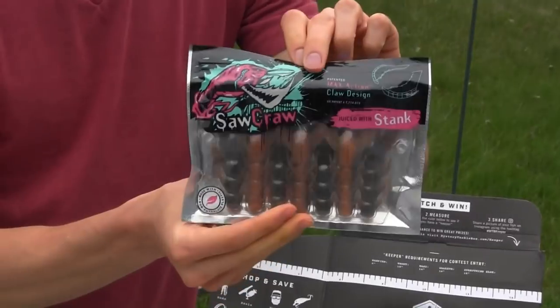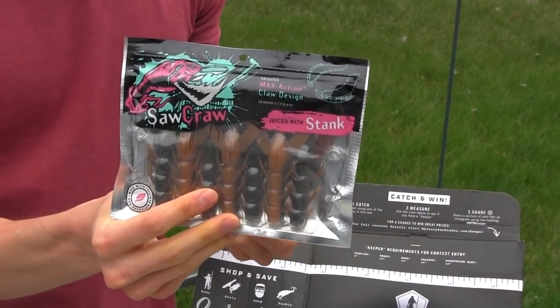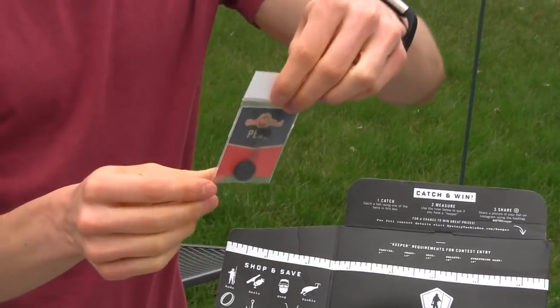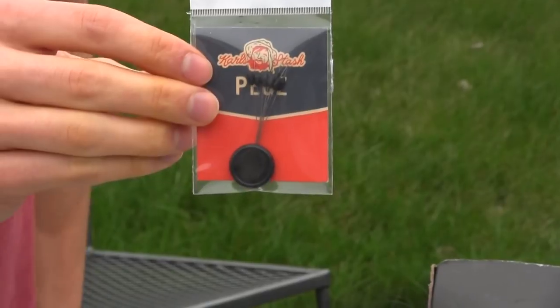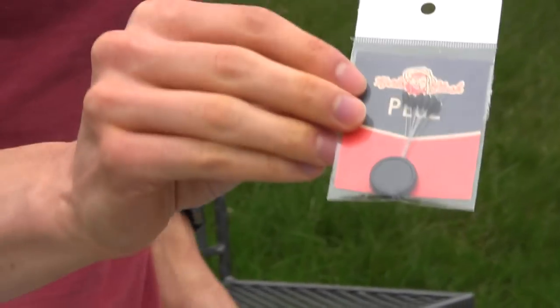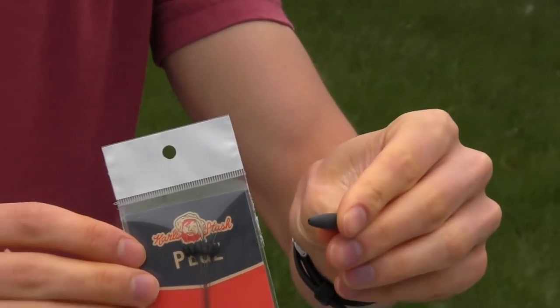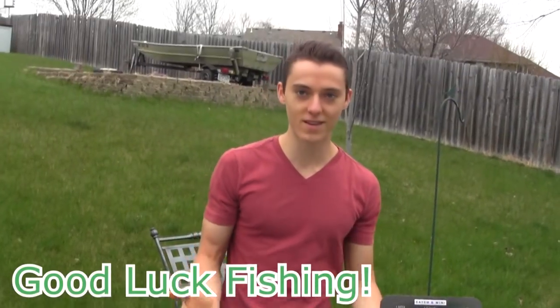I'm going to go ahead and release him. Catching quite a few fish on the Mystery Tackle Box lures. Finally we got some plastic crawfish - I'll definitely have to try these out, especially in creeks. I find a lot of the bass are feeding on crawfish so these should work really well. The last thing is some pegs, which are basically like a bobber stop but for bullet weights. If you're using a Carolina rig, you put this on your line and it stops your bullet weight from sliding up.